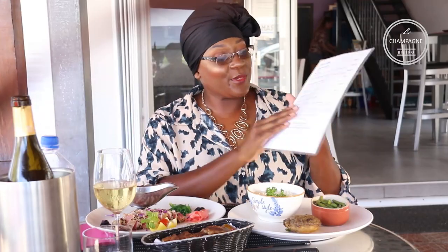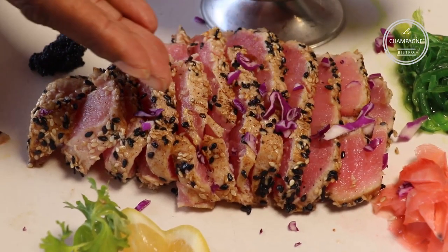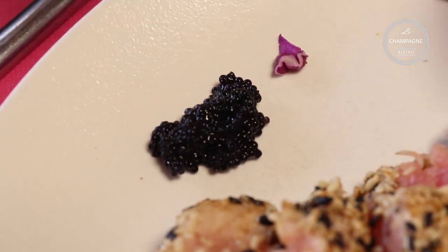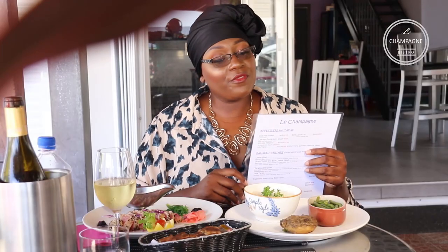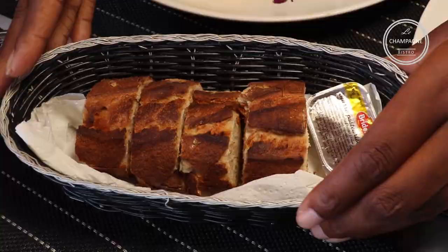It has teriyaki sauce, sesame seeds, ginger, wasabi, some baby fish eggs, and it's served with rice and vegetables and a lovely stuffed mushroom we got special from Sylvain. Of course they have their amazing bread as well. So we're going to pour this teriyaki sauce on the tuna — there we go.